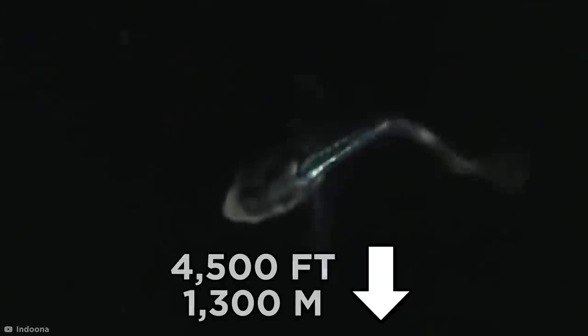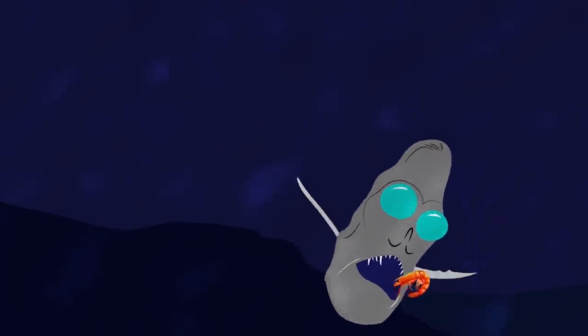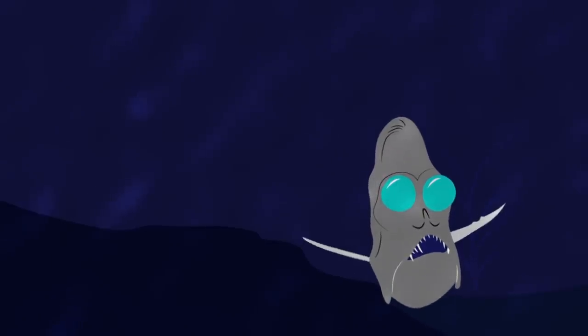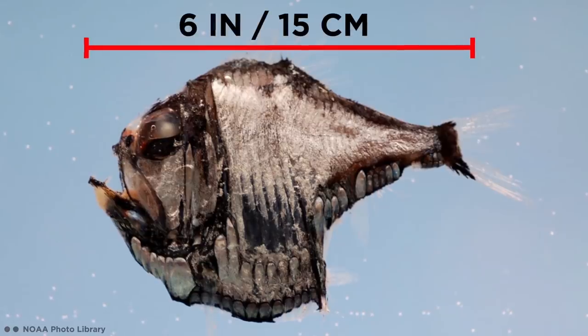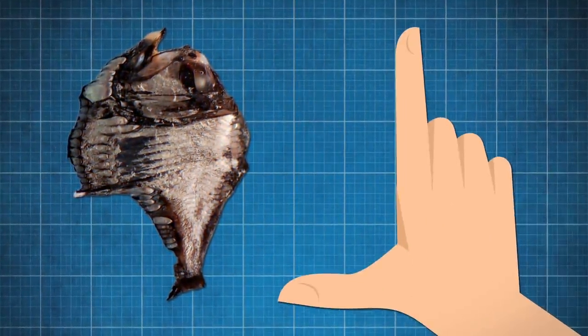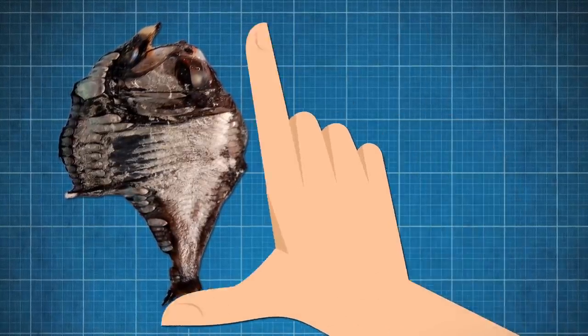Hatchetfish certainly need these kinds of advantages, considering they make their homes as deep as 4,500 feet below the surface, where light is almost non-existent. Any prey unlucky enough to be spotted by those bulbous eyes is then snapped up in that grotesque underbite. Even though they look monstrous, hatchetfish only measure about six inches in length, so one could fit in between the tip of your thumb and index finger. It could still certainly take a painful nibble with its razor-sharp teeth.